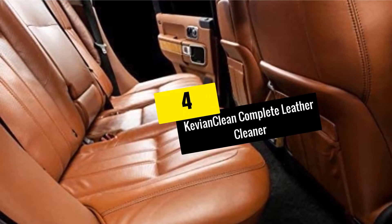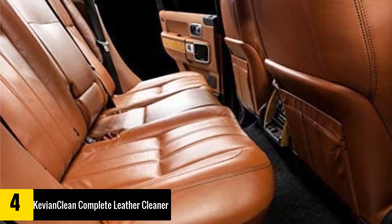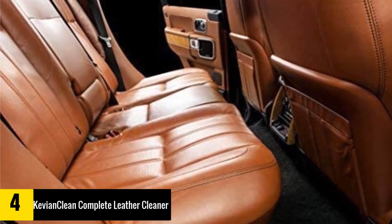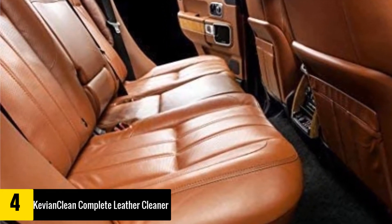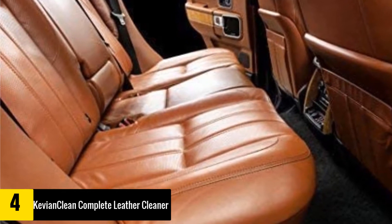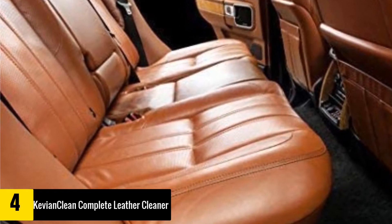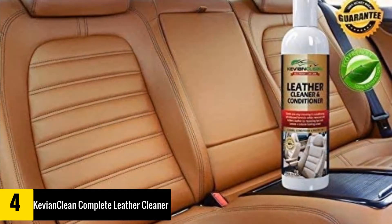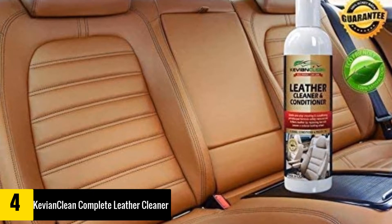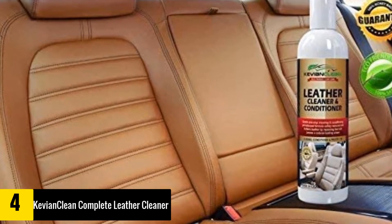Moving on at number 4, we have the Kyvian Clean Complete Leather Cleaner and Conditioner. Kyvian Clean KC16 LCC is among the priciest products on our leather cleaner and conditioner reviews, but it is worth every buck as it is a premium quality all-in-one leather treatment that rejuvenates any leather surface. This formula is made for genuine, vintage, luxury, vegan, antique, real, Italian, distressed, designer, alligator and exotic range of leather.